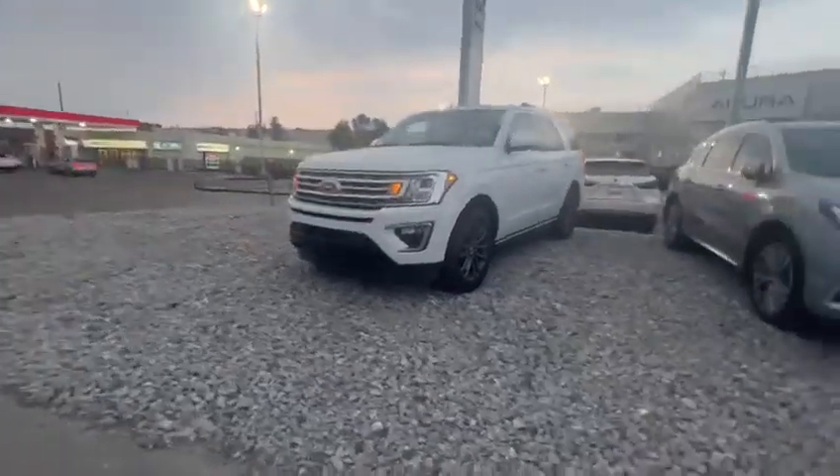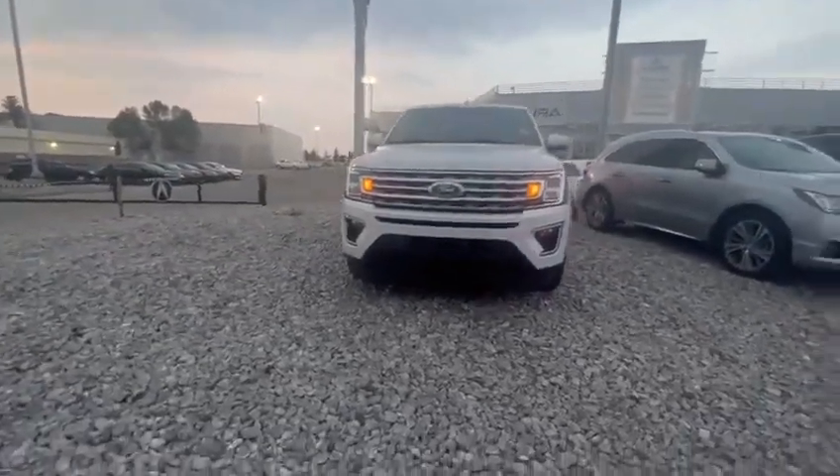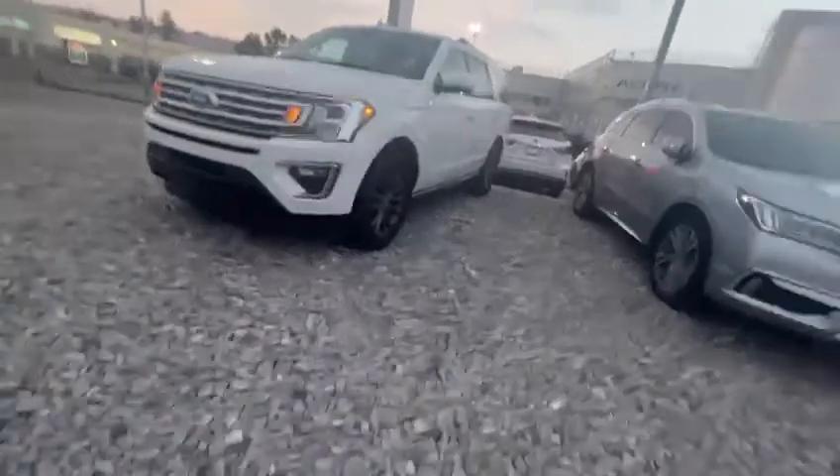Hi Brian, this is Kabir from Acura. This is the Expedition that we are talking about. I just want to do a 360 walk-in video. I want to show you, as you can see, it is in great condition.